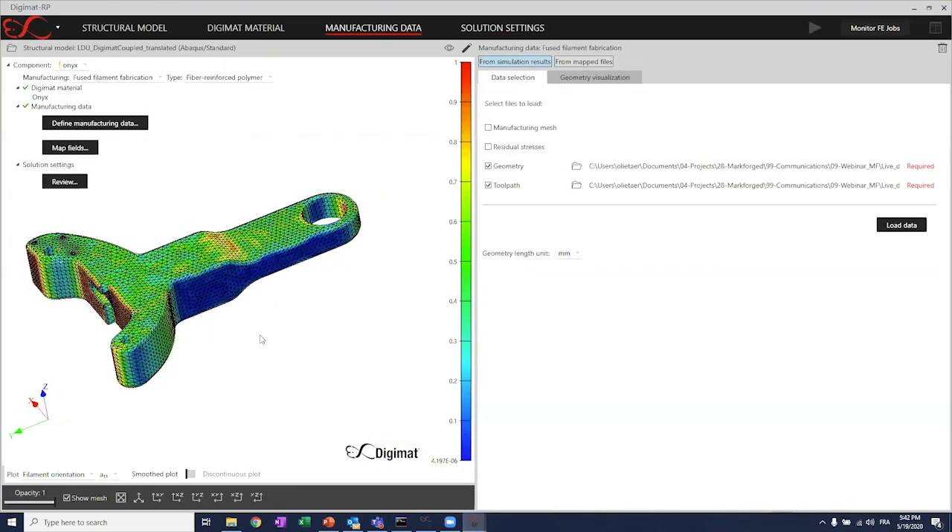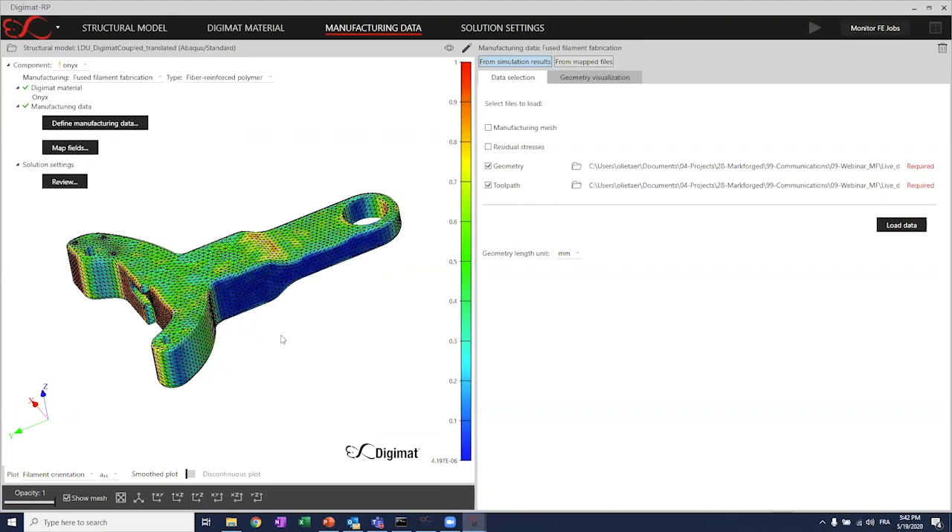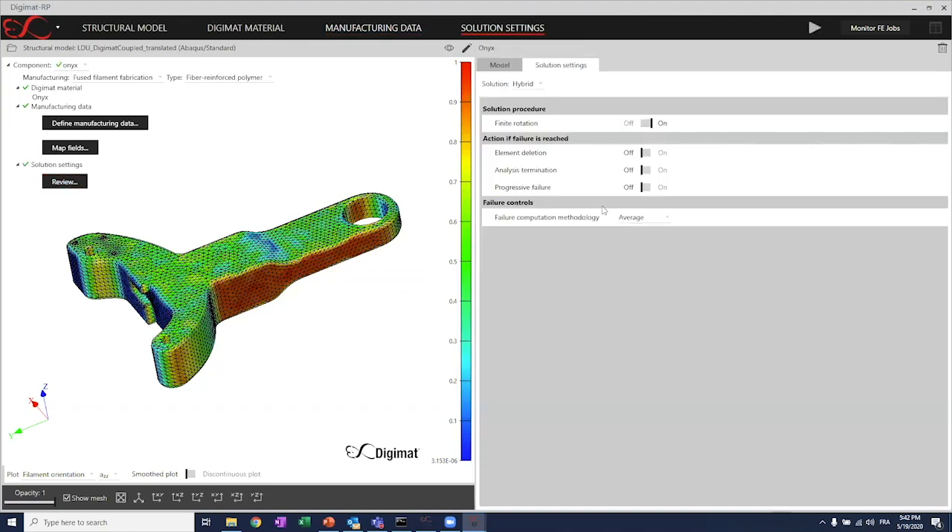Similarly to the dumbbell examples shared earlier, if I select the A22 component, I can see to what extent the filaments are aligned with the y direction. On the contour, we are perfectly aligned — orthogonal in this area. Here, we very likely have a 45-degree infill, so we see the green value of 0.5. Once done, for this Onyx design I can just review the different settings and run the simulation.